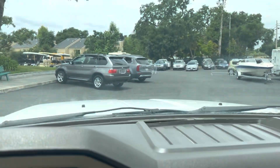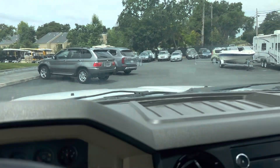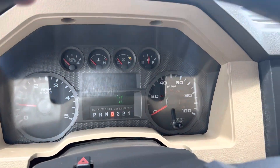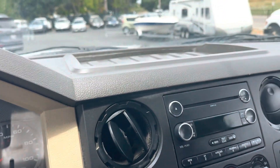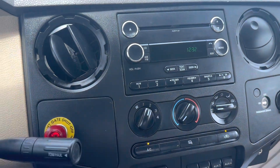Let's see if the air works. There's the mileage — nice dash.